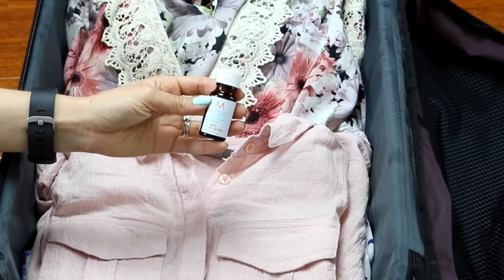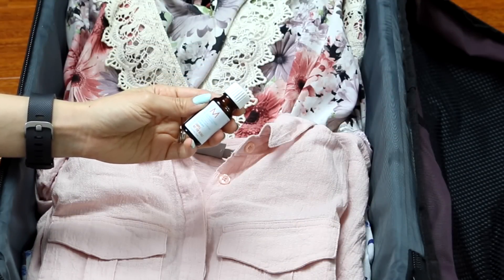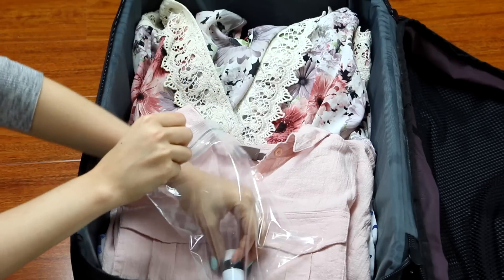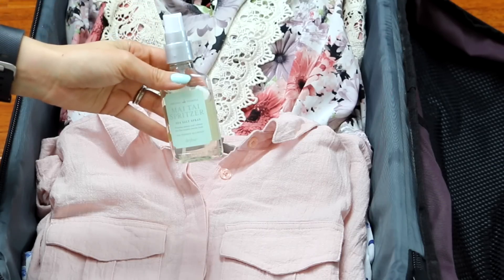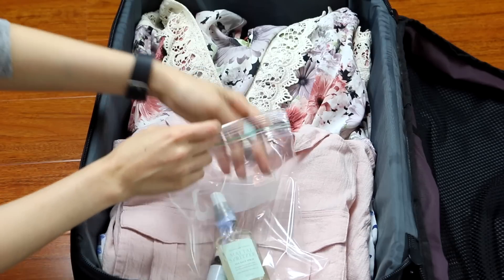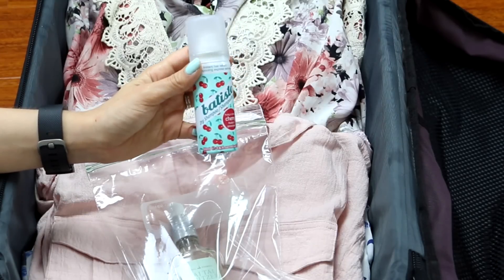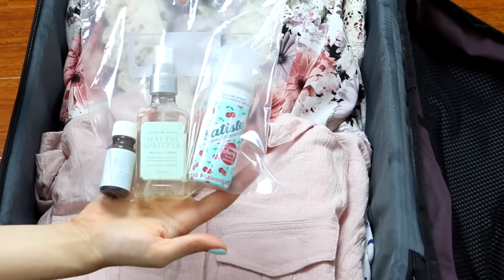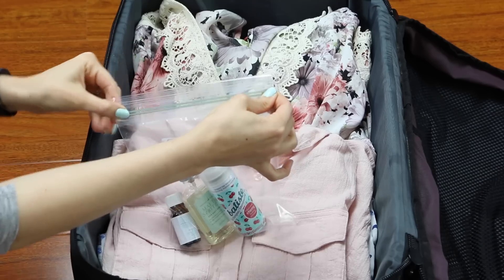For styling products I always bring something to smooth, which is usually my Moroccan Oil Treatment Light because it's great for detangling, it adds shine, and it adds smoothness. Then I always bring something to texturize — this time I brought some sea salt spray to add a little bit more beachy texture to my hair. And finally I brought dry shampoo for obvious reasons. That's all the styling products I bring — really easy and can definitely go through security.